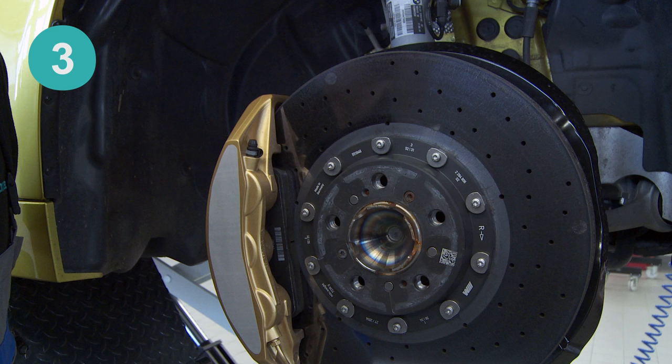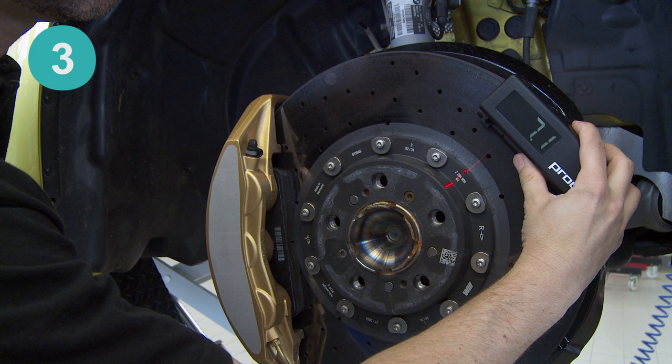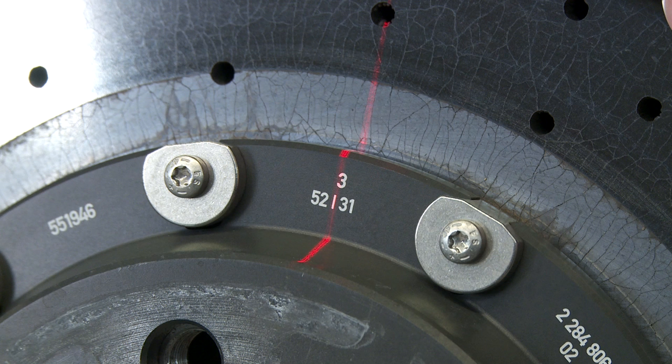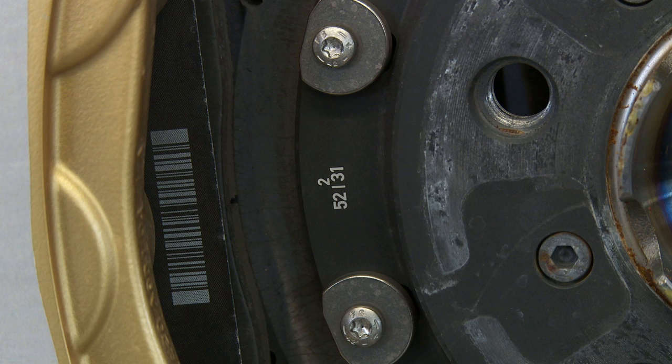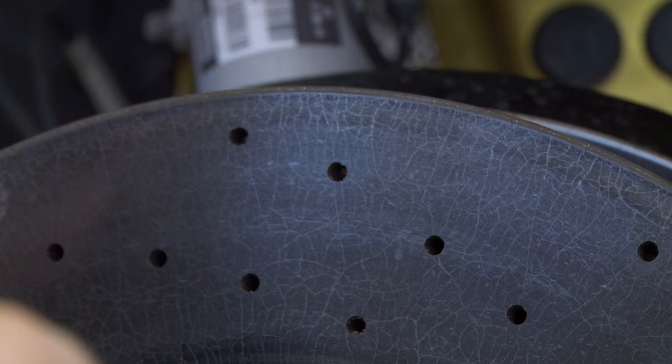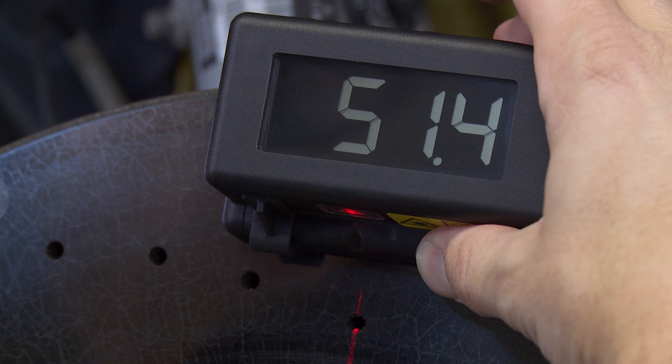Step 3: Place the instrument on the outer edge of the carbon ceramic brake disc. Move the instrument along the circumference of the disc until the position laser is aligned with a pre-engraved marking on the metal melting ring. Typically, there are three markings on each disc with Carbotec calibration values. As carbon ceramic is not a homogenous material, measurements should be performed at each of the three markings to obtain a fully accurate record of the wear.